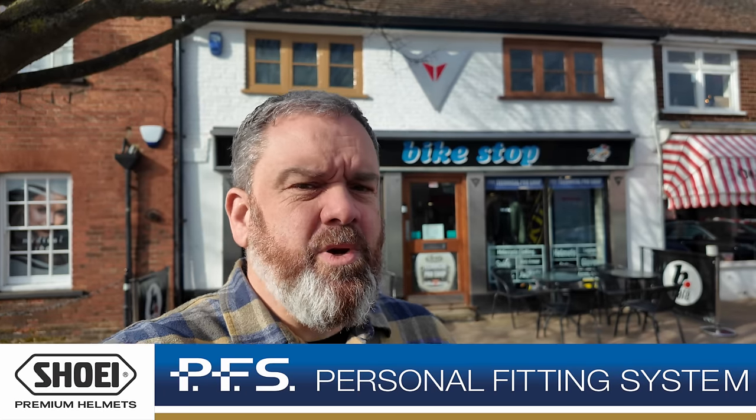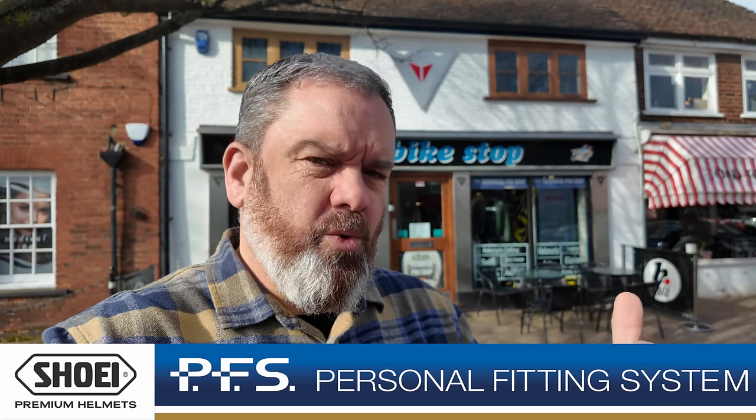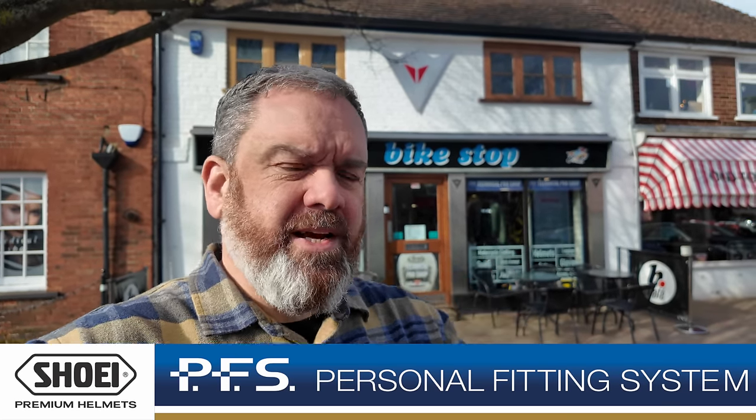Hi, Tony here, welcome to the channel. I'm at a rather noisy bike stop in Stevenage High Street, and I'm here because Shoei are today launching their PFS, or Personal Fitting System. I've come along to find out what it's all about and I'm going to show you exactly what's involved.